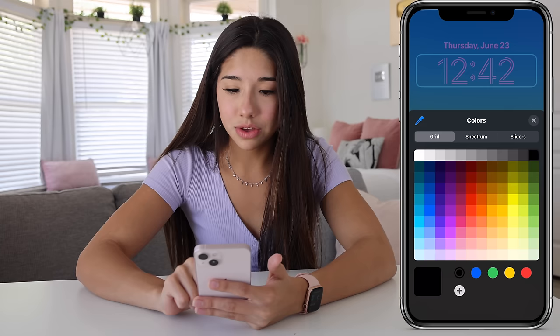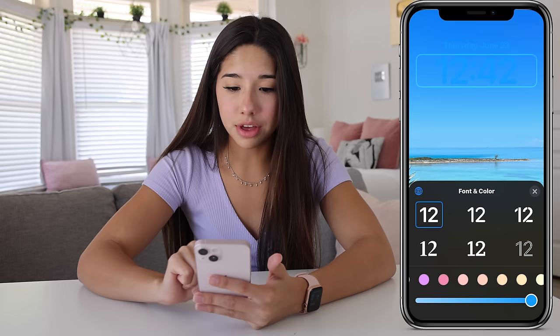You can do it pink if you want — you can literally do any color, even a rainbow. I can't even see the time with that one. We're going to go with the original color it picked for us. You can also change the date.